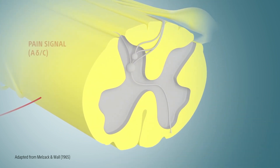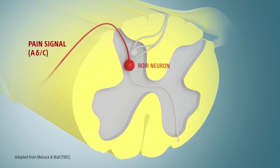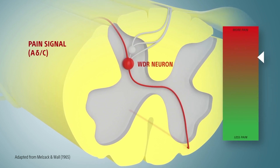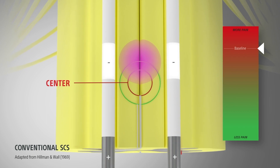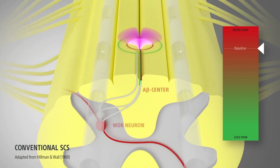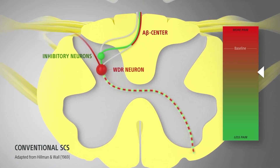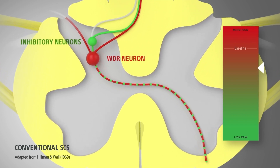In the gate control theory, small sensory fibers send pain signals to the wide dynamic range, or WDR, neurons, which are then transmitted to the brain. Conventional SCS activates larger sensory A-beta fibers from the center area of pain. These fibers activate inhibitory neurons which limit WDR firing and immediately reduce pain, despite also causing some WDR excitation.